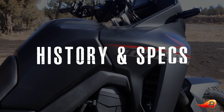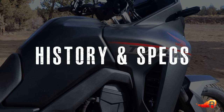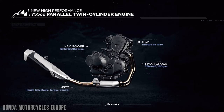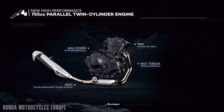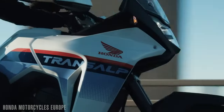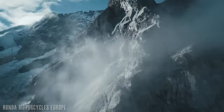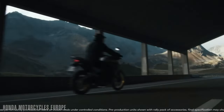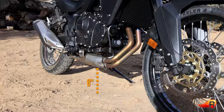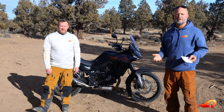Quick history on the Honda Transalp: it was back in the 80s a 600cc bike. Now in 2024 they're releasing it as a 750 parallel twin — around 83 horsepower here in the US, though Europeans are getting more like 90 from the factory. It weighs 459 pounds wet, fully fueled, gets about 54 miles to the gallon, putting it at around a 240-mile range. It has almost eight inches of suspension travel in the front, just over seven in the rear, and just over eight inches of ground clearance.